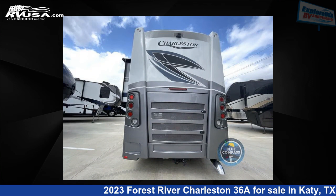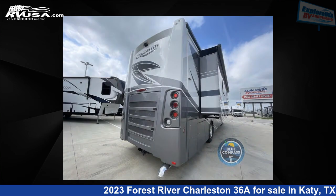This 2023 Forest River Charleston 36A is built on a Freightliner XCR raised rail chassis.